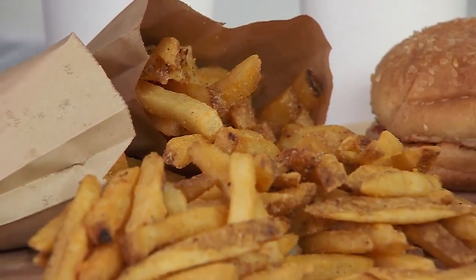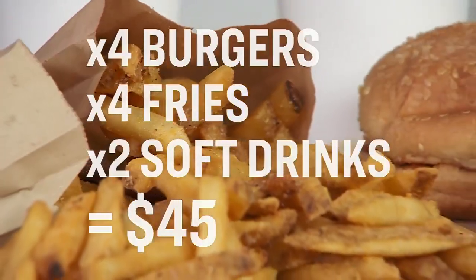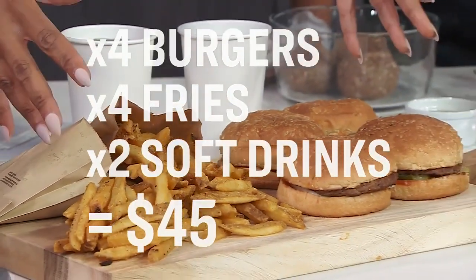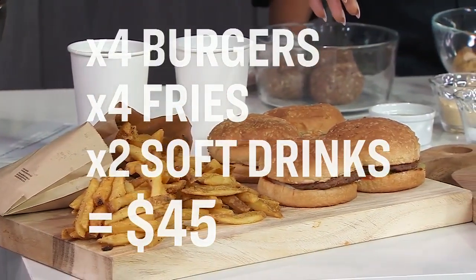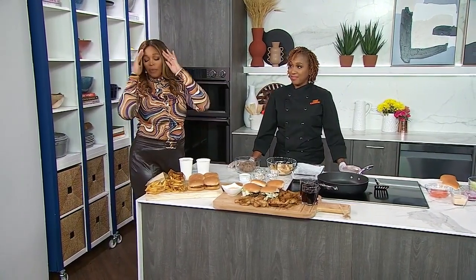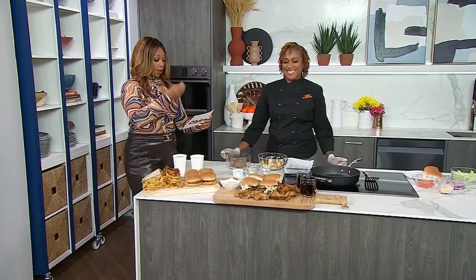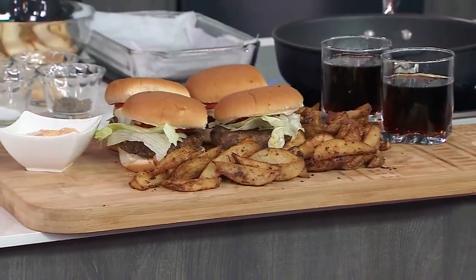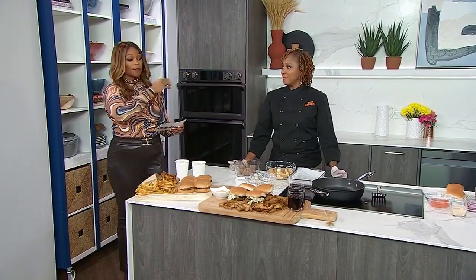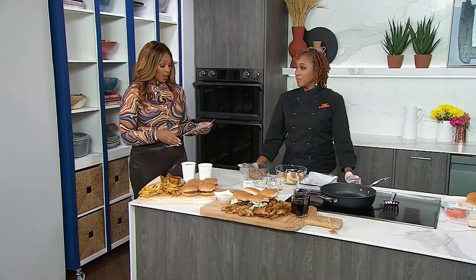Chef Karima is going to go through the numbers. There are a lot of food delivery apps out there. So this is four burgers, four orders of fries — four combos with two Cokes — that's $45. And when you add in the service charge and delivery, it comes to $65. Chef Karima goes into her kitchen and makes four burgers, tons of fries, and two pops for $13.50. That is a significant difference — it's huge.